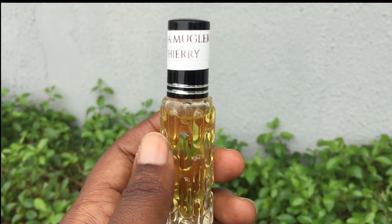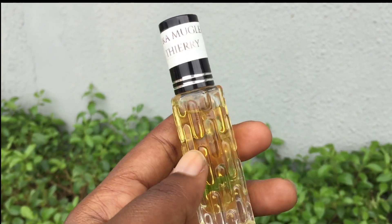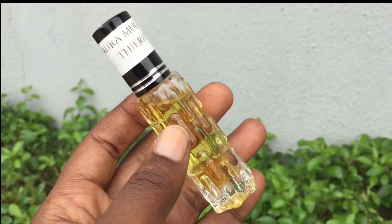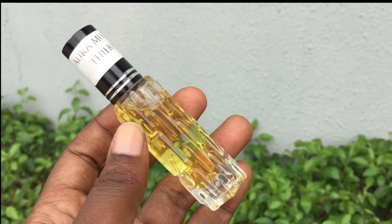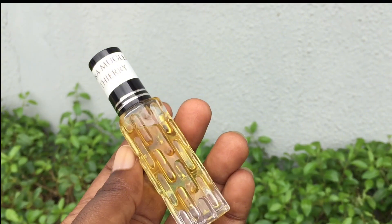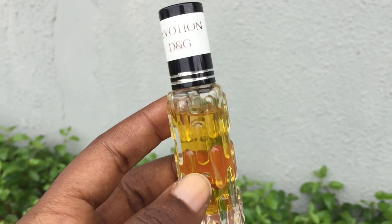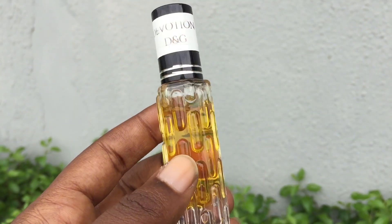Anytime I have this on my skin and on my pulse points, I just keep sniffing myself — it's so addicting. I love love love the smell. If you've been wondering what Aura smells like, I think you should actually get it. I've actually gotten compliments on this particular one when I had it on.